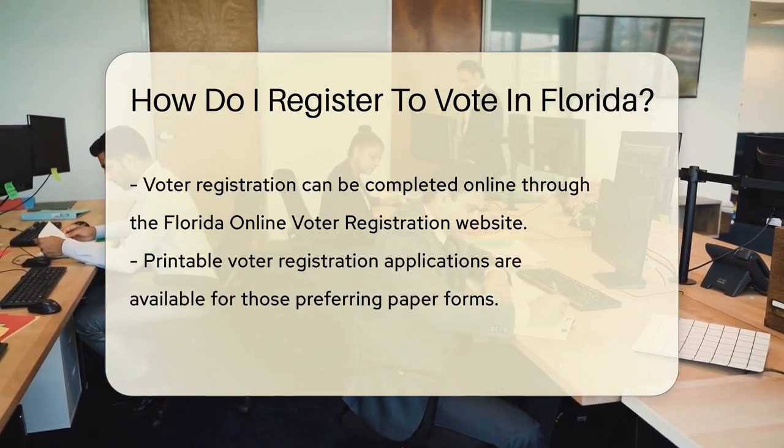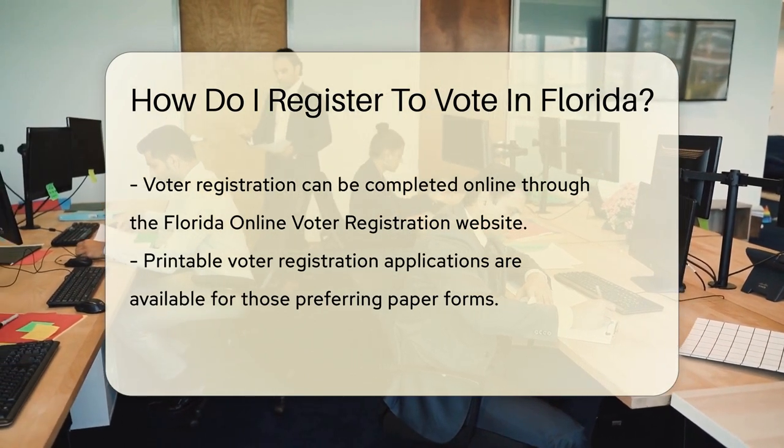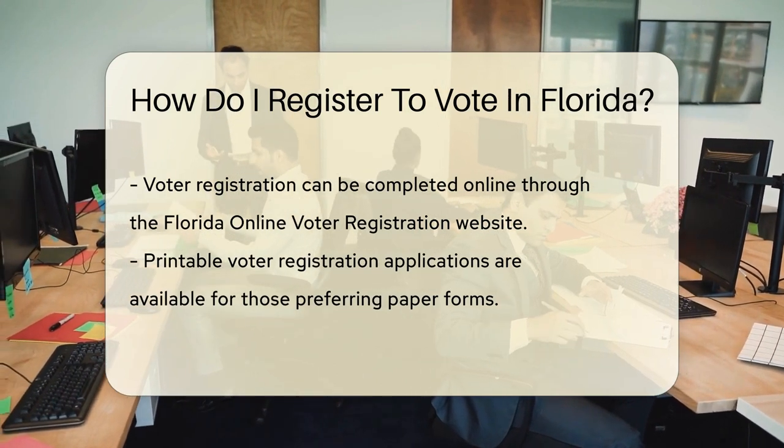Now, on to the where and how. You can register online, which is as easy as finding a ripe orange in Florida. Just visit the Florida Online Voter Registration website and fill out the form.